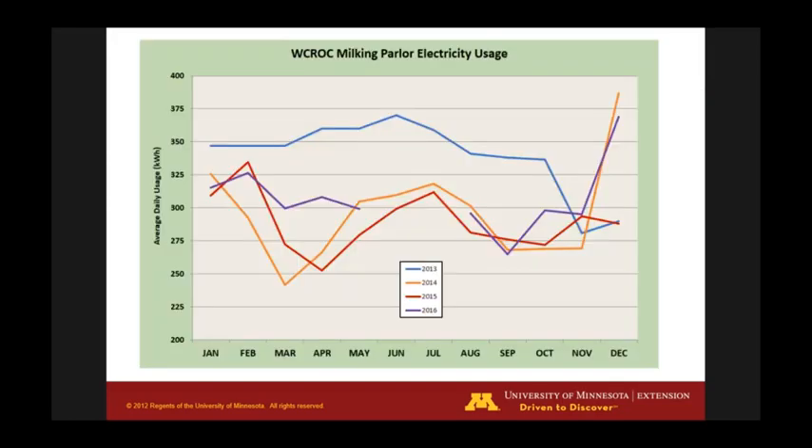Looking at electricity usage over four years: our dairy is seasonal — we milk fewer cows in February and March, maybe 150, then go back up to 300 in June. We're using about 300 kilowatt hours of electricity on a daily basis. The 2013 baseline shows we were using much more energy before our renewable energy upgrades.